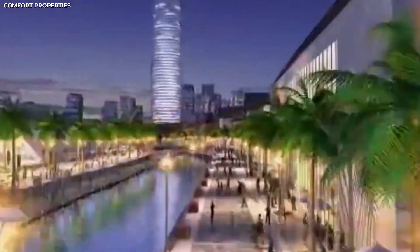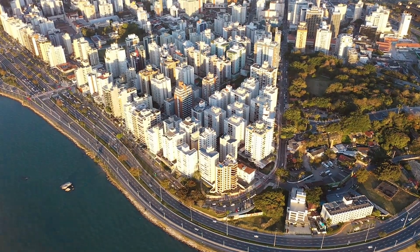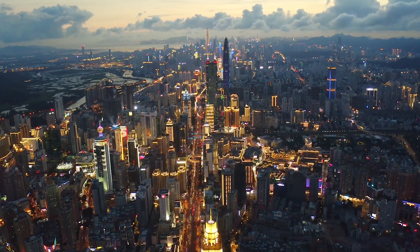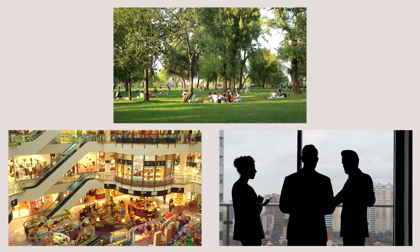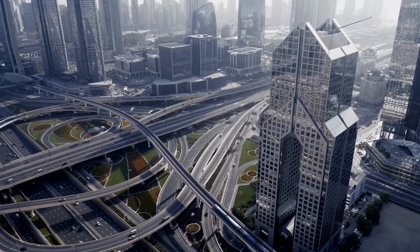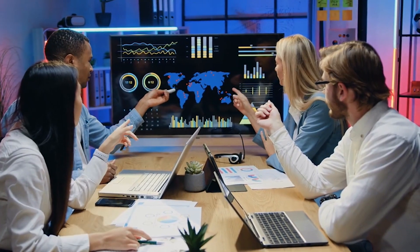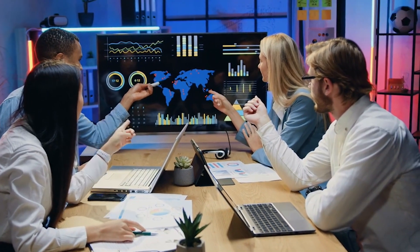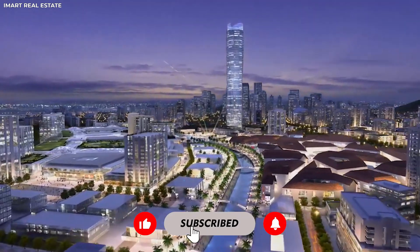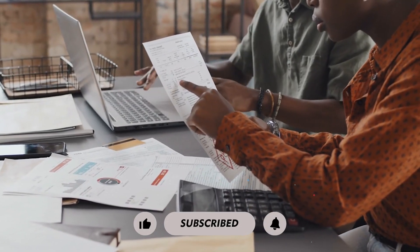Centenary City is Nigeria's ambitious plan for a self-sustaining, world-class metropolis. Located near Abuja's airport, the project envisions a modern city with cutting-edge residential areas, business districts, retail centers, and recreational spaces. Designed with advanced infrastructure, smart city technology, and top-tier amenities, it aims to attract global investors and drive economic transformation. Stick around as we dive into Centenary City's origins, innovative design, economic impact, challenges, and future prospects.